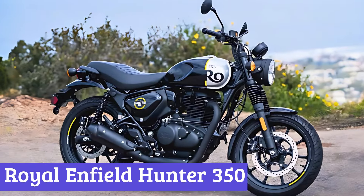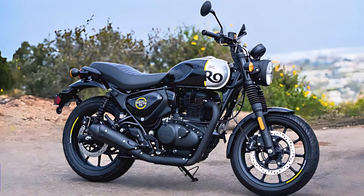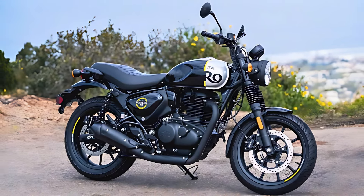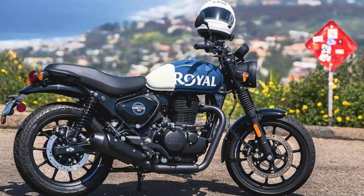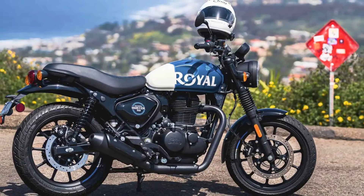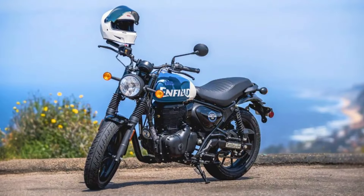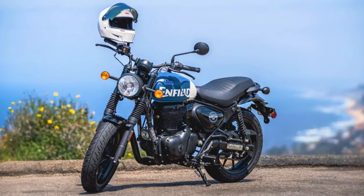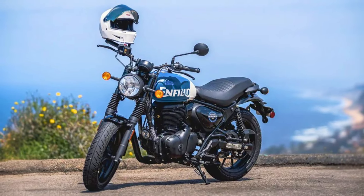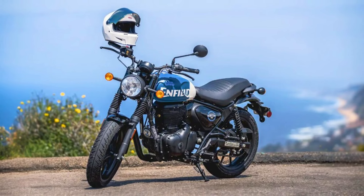Number 6: Royal Enfield Hunter 350. The 2025 Royal Enfield Hunter 350 is turning heads with its fresh exterior design that blends retro charm with modern flair. Sporting a new LED headlight and a sleek teardrop fuel tank, this bike is like a classic rock star who just got a wardrobe update. The minimalist rear end and new twin shock absorbers promise a smoother ride, addressing the previous model's bumpy reputation.